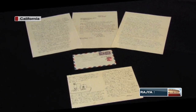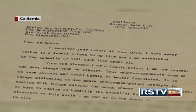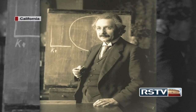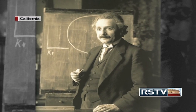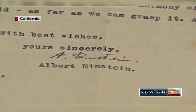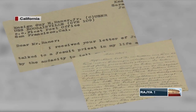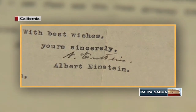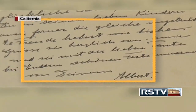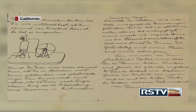The famous auction house Profiles in History, which offers historical documents, autographs and Hollywood memorabilia, auctioned some of the letters written by the renowned physicist Albert Einstein for US$420,625 recently. The letters, which include both typed and handwritten letters autographed by Einstein himself, capture his thoughts on philosophical matters in science and reflect his perspectives on God, religion, the atomic bomb and Nazi Germany's anti-Semitism.